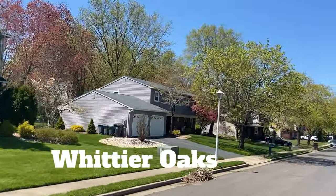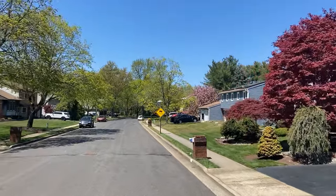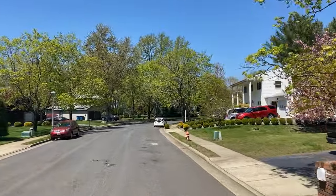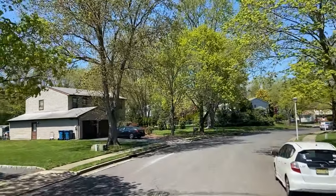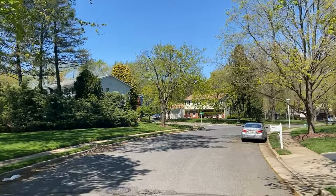Nestled along Route 18 from Gordon's Corner Road to Tennant Road is Whittier Oaks. With homes built starting in 1968, this attractive subdivision features single-family homes on properties with mature trees and wonderful landscaping. Primarily built in the 1970s, Whittier Oaks stands out as a fantastic neighborhood with a mix of different sized homes appealing to many different sized families.